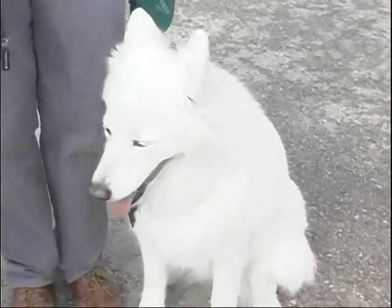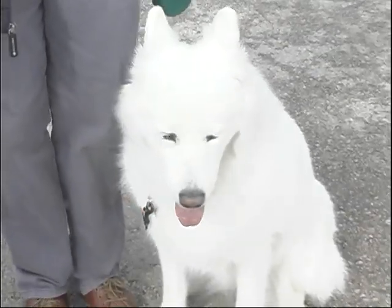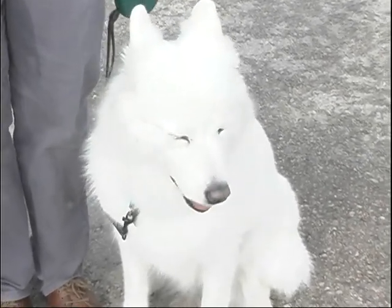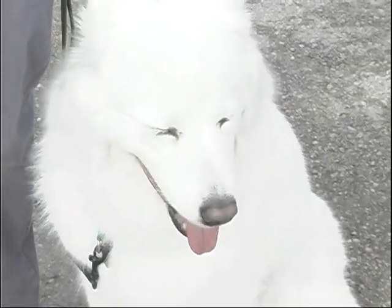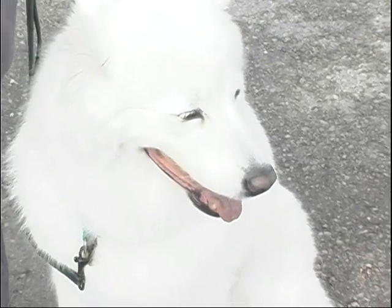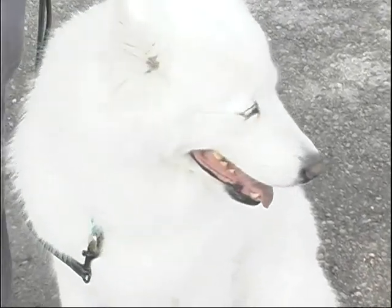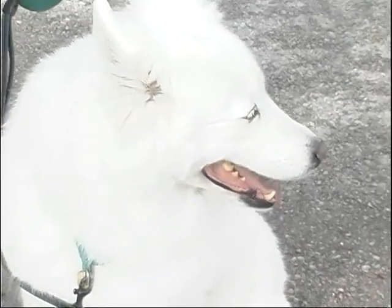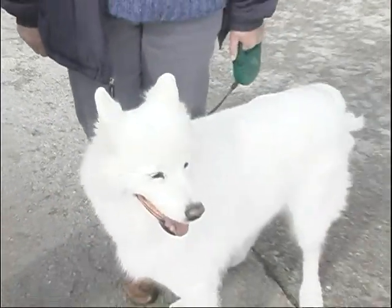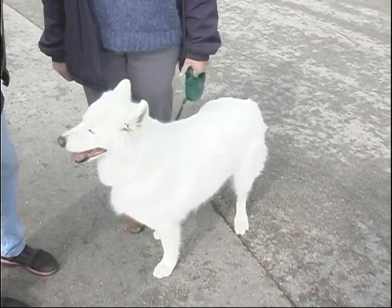We're here right now with a Samoyed and her owner. My name is Debbie Cedar and this is Echo — she's 10 years old. We mostly do agility and obedience; lately just a lot of obedience. She's pretty much the top-ranked obedience dog in the nation. So yes, it's exciting! I love obedience. I play a little bit in herding and conformation, but obedience and agility are our main focus. Yeah, obedience is a big day today.